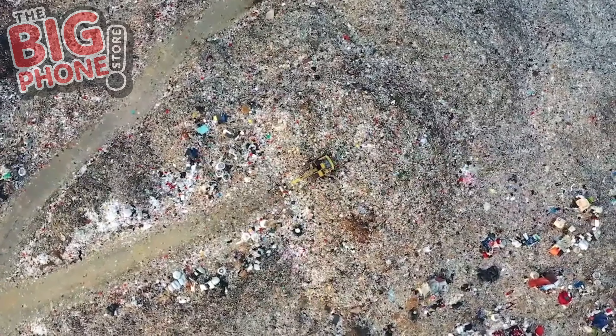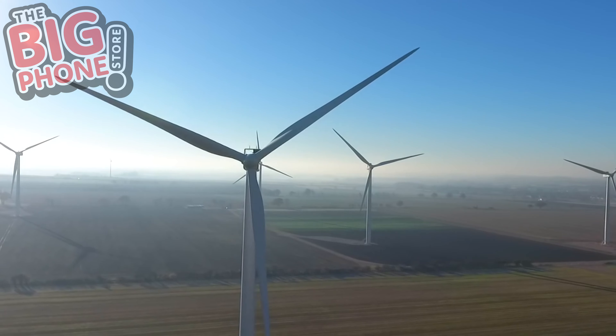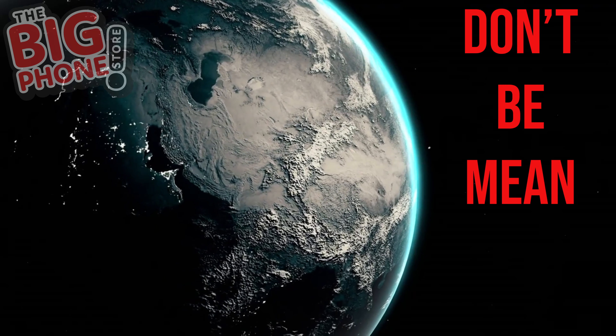To sum up: reconditioning your old phone will stop it from ending up in a landfill, reduces the demand for raw materials being used, saves energy, and we pay you for your old phone. For the planet, don't be mean, be green. Thank you for taking the time to watch this video — I hope you learned something new, and I'll see you on the next one.